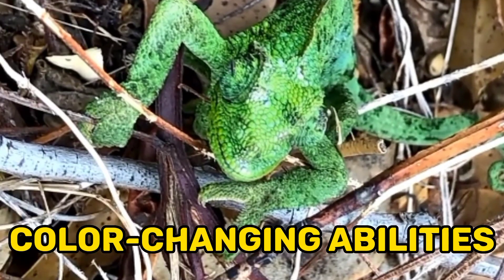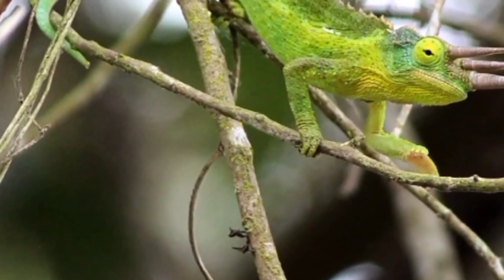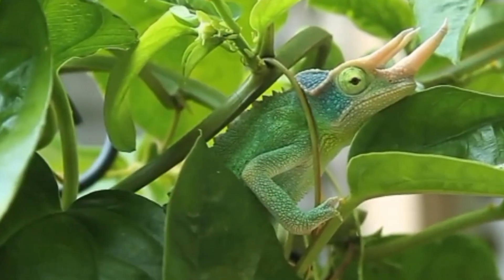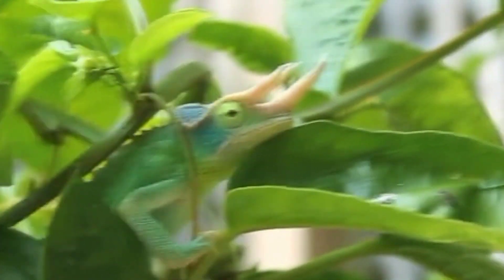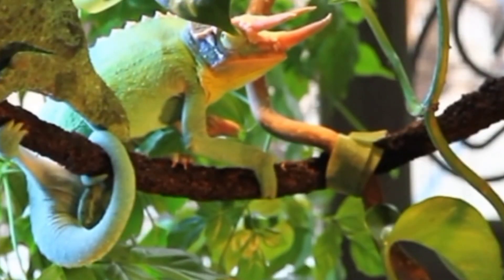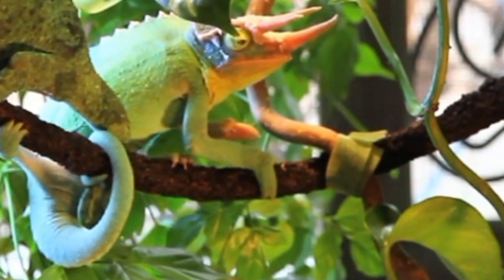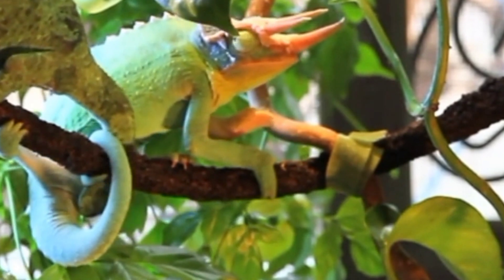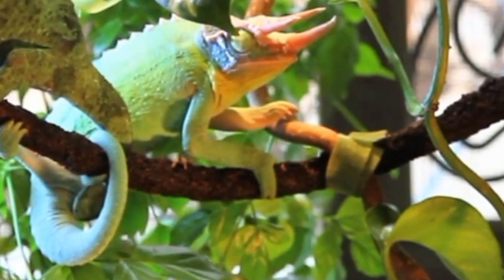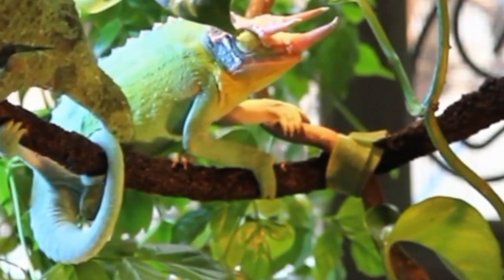4. Color-changing abilities. Like other chameleon species, Jackson's chameleons possess the remarkable ability to change color. They can adjust their skin pigments to match their surroundings or to communicate with other chameleons. Color changes are also influenced by factors such as temperature, humidity, and mood. This adaptive camouflage helps them blend into their environment and avoid predators or potential threats.